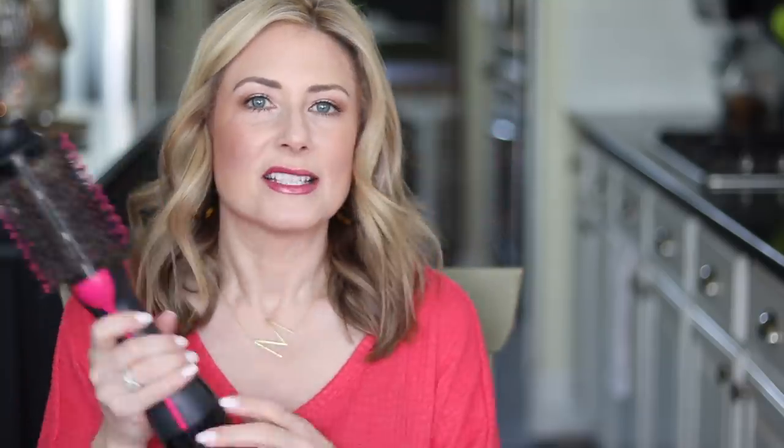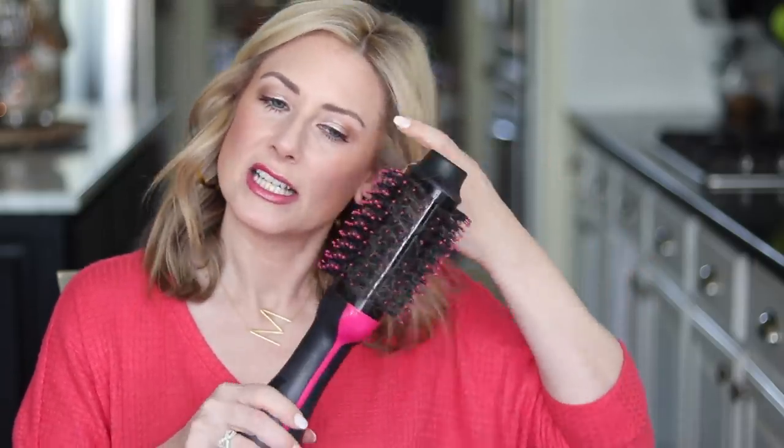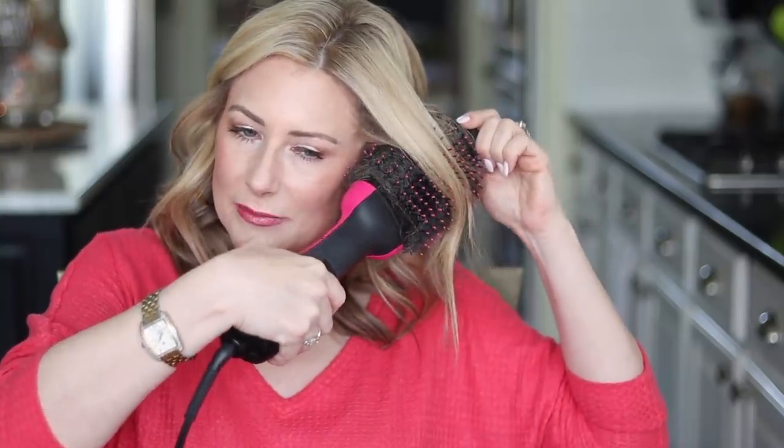First up in beauty — this is everywhere as it should be — the Revlon one-step hairdryer. It's covered in my hair, and a bunch of you noticed that I chopped a few inches off. It's not super short but it's definitely shorter, and this still works great. I can wrap it around the barrel probably two times.